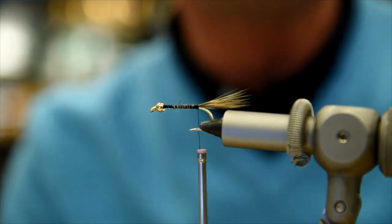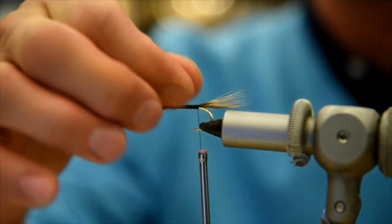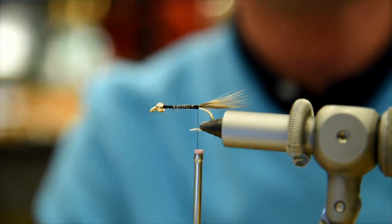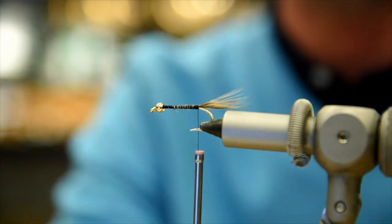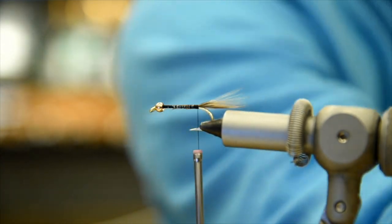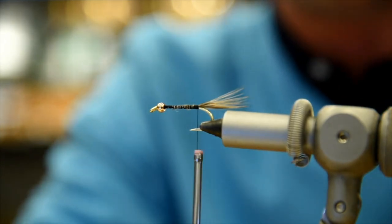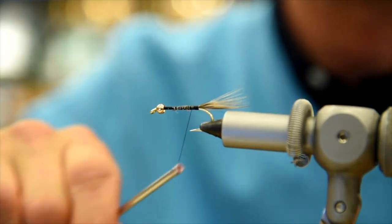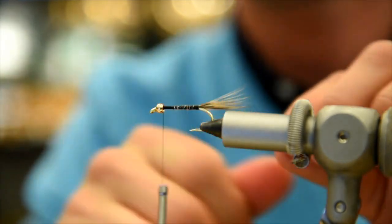With this particular fly, we're going to be doing a dubbed body, so it's not too critical what your base looks like on the shank itself. With more intricate salmon flies where you're doing silver wraps, it's really important to have a nice clean thread wrap. We're putting the ribbing on next — which happens to be copper wire.